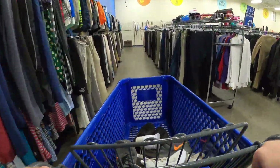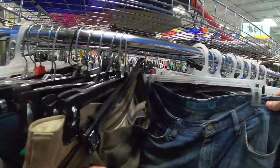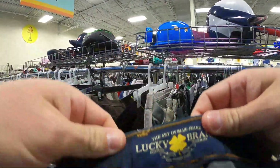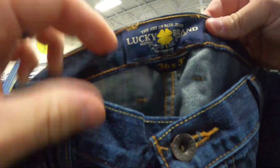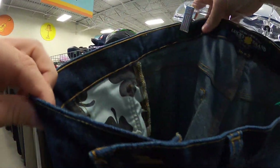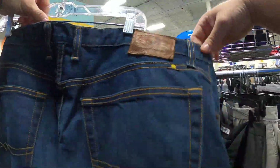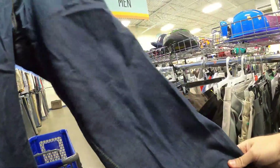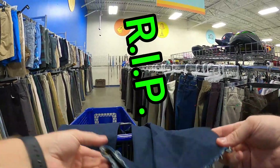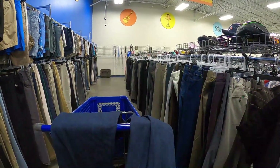Moment of truth — we are trying to find these Lucky Brand jeans. Are we going to be able to find them? Got this off the list — 181 Relax Straight, good condition. Wait — I spoke too soon. They're ripped. This one hurts, guys. This one really hurts. I can't get these.